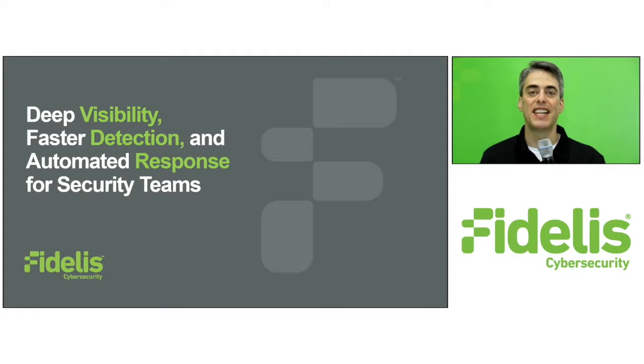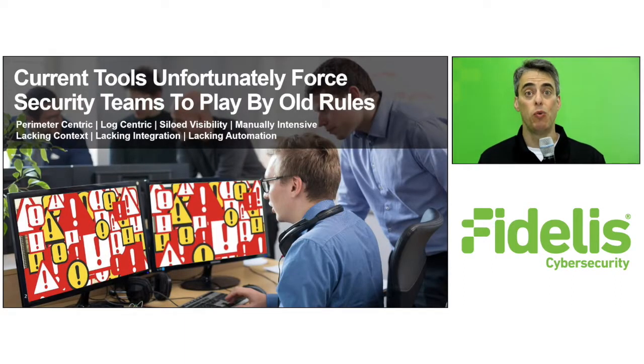Hello and welcome to Fidelis Cybersecurity. In the next few minutes I'll show you how to automate detection and response of both attacks on your enterprise and data leakage. Security teams are overwhelmed with too many point security tools to manage, too many alerts, and too many false positives, and lots of manual effort required to triage and investigate alerts and not enough skilled personnel. All of this creates operational fatigue and missed security events that could cause real harm to your business.